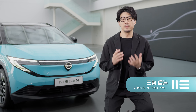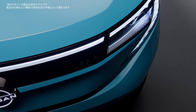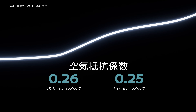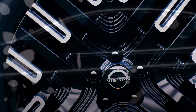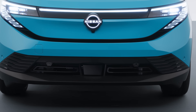We reimagined the Leaf as a crossover, creating a distinct personality, high-tech feel and added advanced features. This is the most aero-efficient car we've ever made, with a drag coefficient of 0.26. The front fascia, sleek profile, wheel design and active grille shutter all contribute to this.